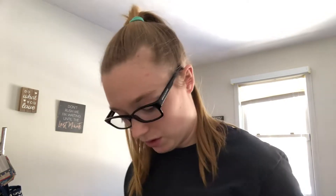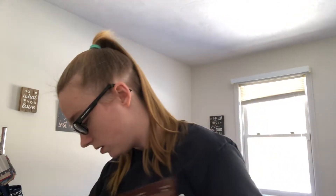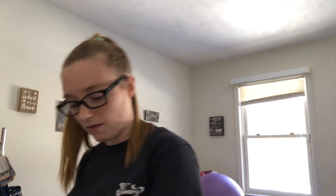So we got the GC Control package. It comes with a creamy chocolate fusion GC Control, a caramel cream one, and a French vanilla one. The caramel cream — you can smell it through the bag, it smells really good. And then we have a shaker so that I can drink those.